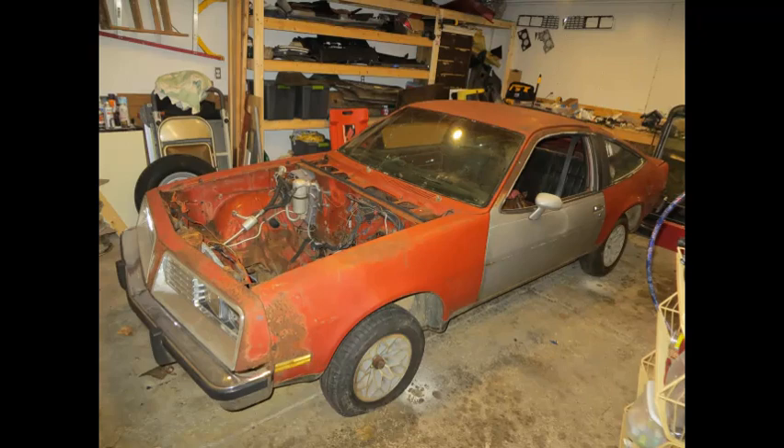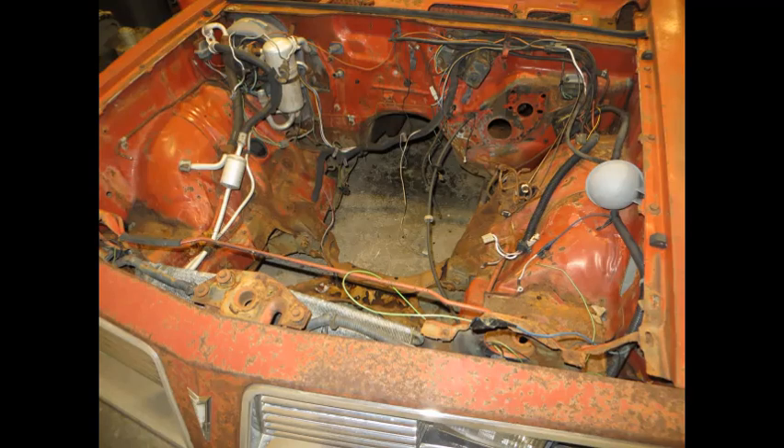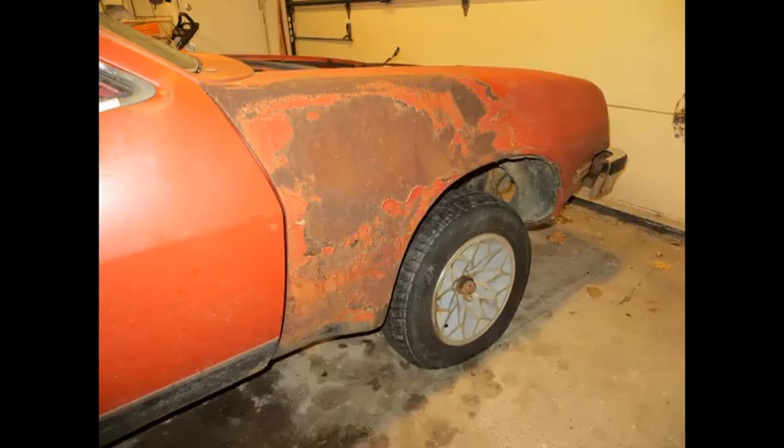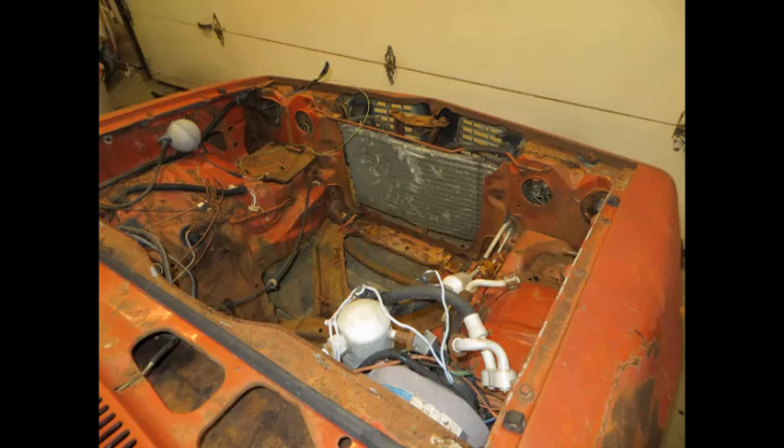I tried to document everything I possibly could — any stripes, any other markings, any kind of details about how something was assembled — because I wasn't really sure if there were manuals I could use as reference when the time came to reassemble the car. It was originally a four-cylinder, four-speed car, but the engine, transmission, and steering column were all gone when I got it. Jerry actually had a small-block Chevy in here for a short period of time, but as you see it here, there was nothing.